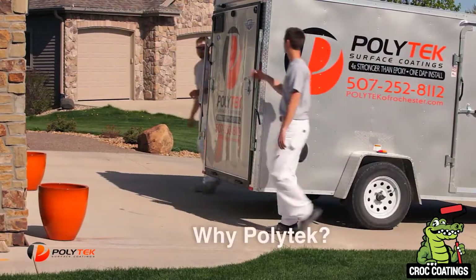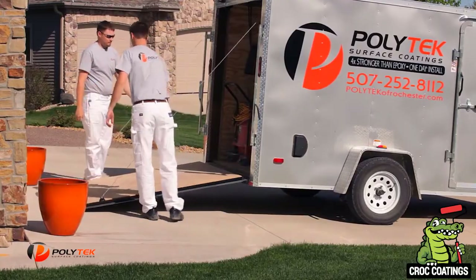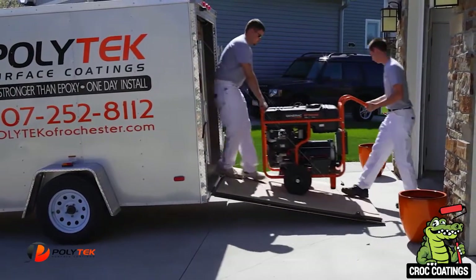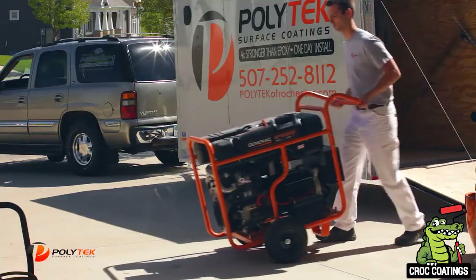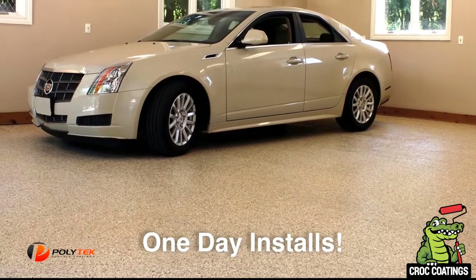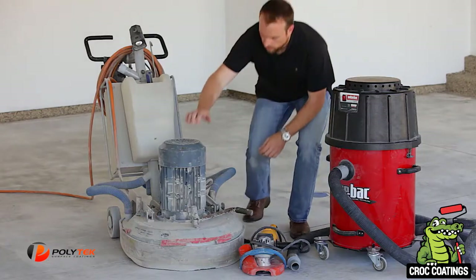People ask us all the time, 'What's so special about a Polytech garage floor? Why don't I just run down to the home improvement store and buy some garage floor paint and do it myself?' Well, the next few minutes should answer that question. Our crews are professionally trained and very skilled. Our specialized equipment enables us to install coating safely and efficiently. In fact, most of our garage floors are completed in just one day.